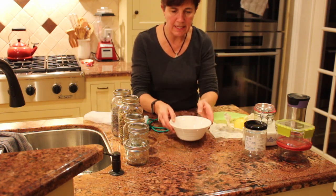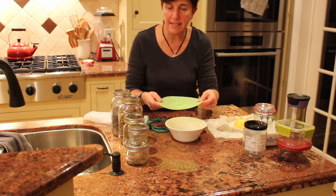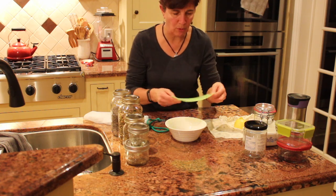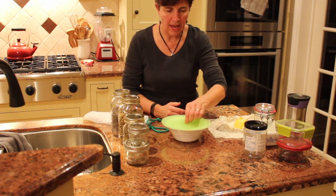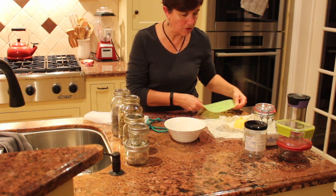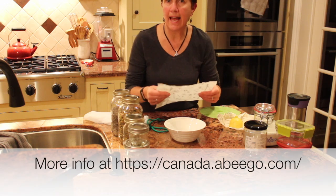Another thing from Norwex that I really like is their silicone covers. They come in three different sizes, and instead of using plastic wrap like Saran Wrap, you just put one on top of your leftovers and it creates a really tight seal. Then you just store it in the fridge.